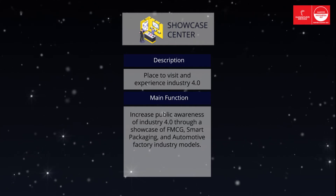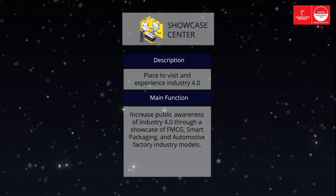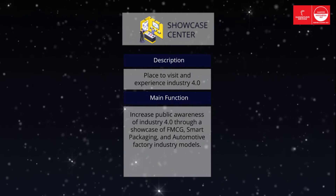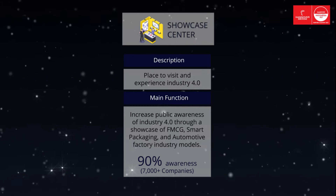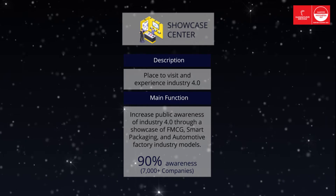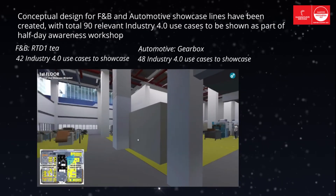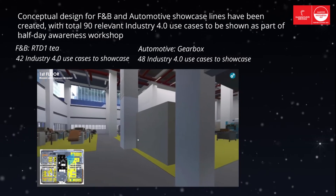Visitors are able to tour around the model companies which are based on selected product, value chain, and Industry 4.0 use cases, thereby gaining experience in Industry 4.0 adoption. Our Showcase Center's target in 2025 is about 90% awareness — 7,000 companies will be aware of Industry 4.0. Conceptual designs for F&B and automotive showcase lines have been created, with a total of 90 relevant Industry 4.0 use cases to be shown as part of a Half Day Awareness Workshop.